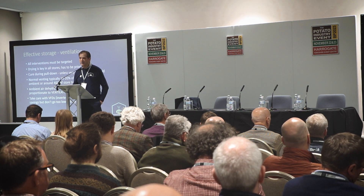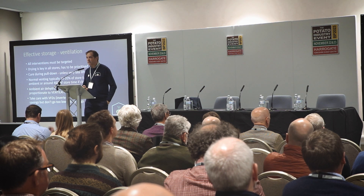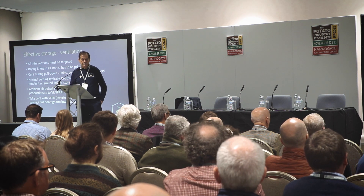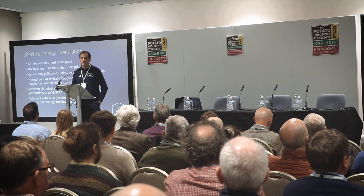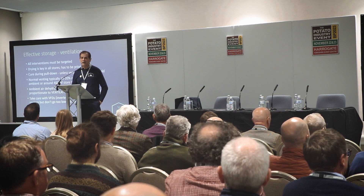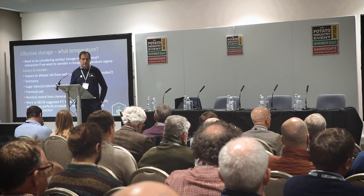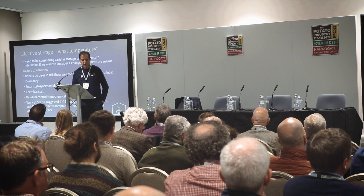Normally we vent for around 15 to 20% of the total time for ambient stores, and about 40% of the time with a refrigerated store. Ambient air tends to dehydrate more because humidities are lower than in recirculated air with a refrigeration system. Water loss is largely proportionate to ventilation time rather than volume of air. Variable frequency drives, also known as inverters - basically speed controls for fans - can offer very significant savings. If we run at 80% of full speed, we can pay just half the amount for electricity. But we mustn't go too low, otherwise we upset the balance of the store and air flows go to pot.